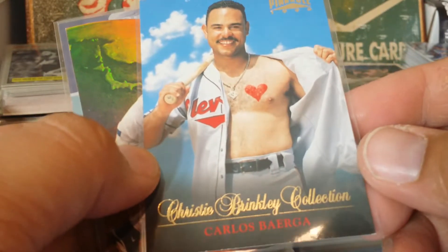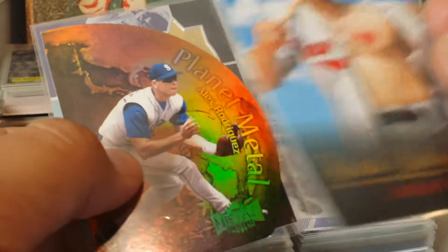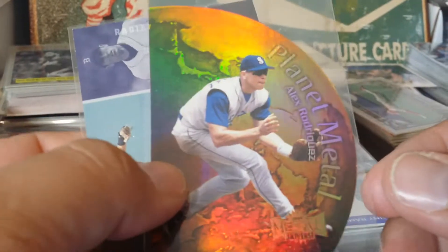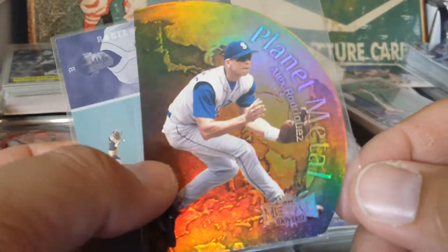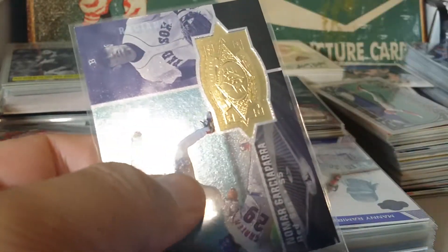Carlos Baerga - he's got his heart on his chest. These guys actually agreed to take these pictures - silly guys. Here's a Planet Metal super die cut A-Rod - beautiful colors on this thing, just super super rainbow-y.